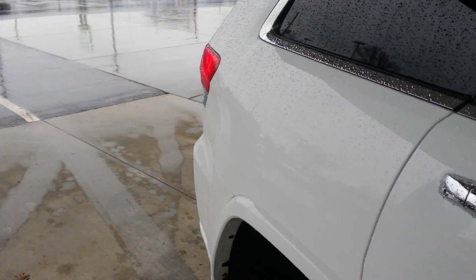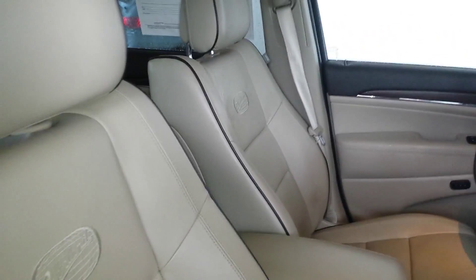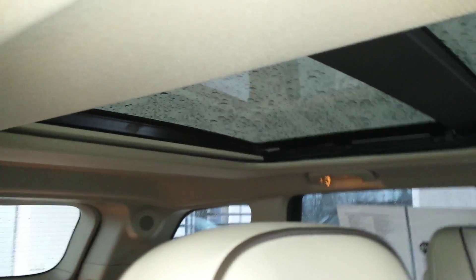We'll take a look at the front seats first. Seats are in excellent condition — it is tan with an Overlander emblem on it. Power seat on the driver's side and passenger side. Driver's side is perfect. It has the navigation and also the Vista roof.